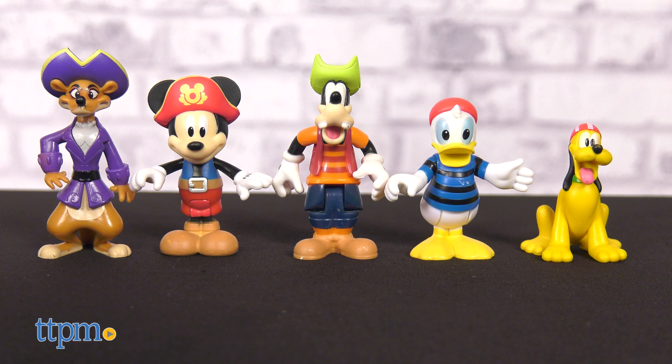Captain Mickey can steer the ship while the song Trim Pirate's Wee plays after you press the blue Mickey button. This button also plays Mickey phrases and sound effects.